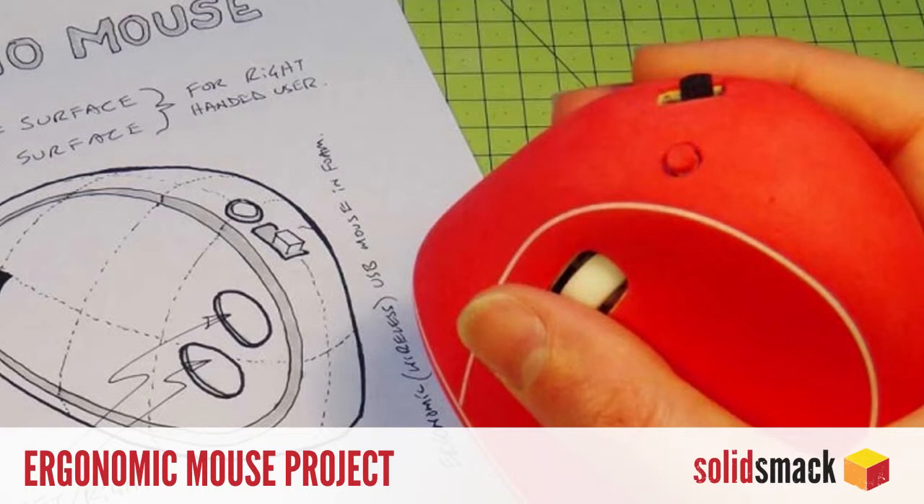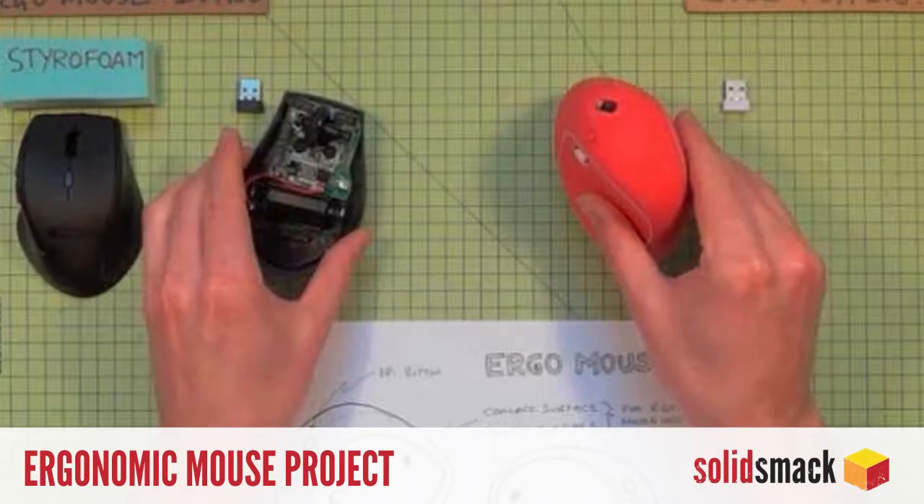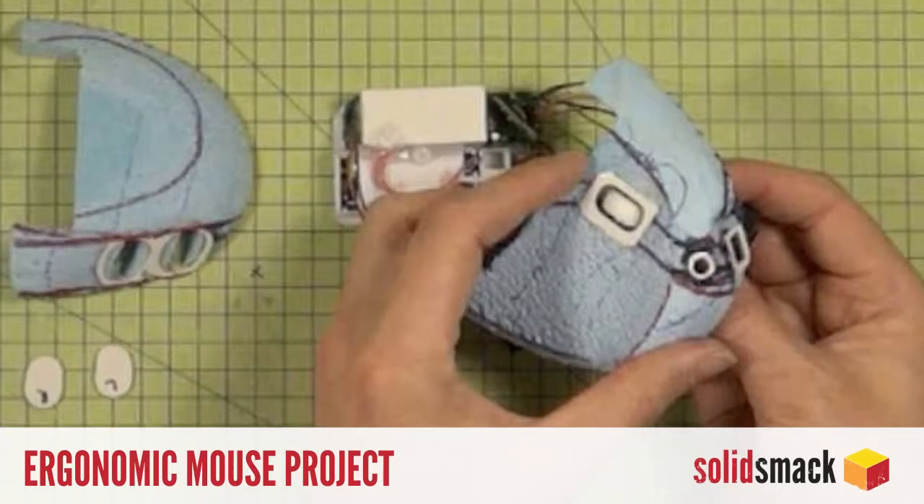DIY. Have you been looking for the perfect project to introduce your kids or friends to industrial design? Look no further than this ergonomic mouse project from Jude Pollen. You've got all the steps featuring descriptive photos and clear instructions. Learn how to disassemble that old mouse and create your own custom design, teaching the kiddos or your non-designery friends the process of design along the way.